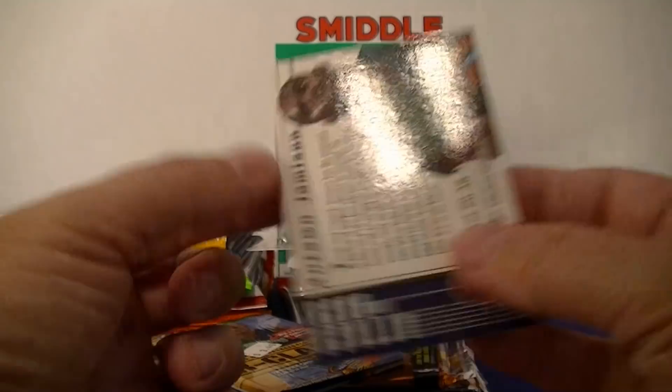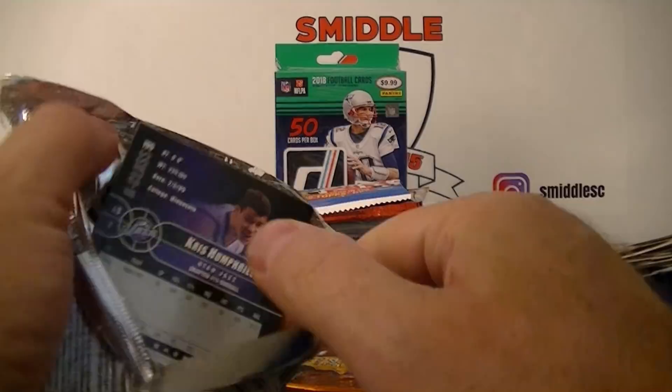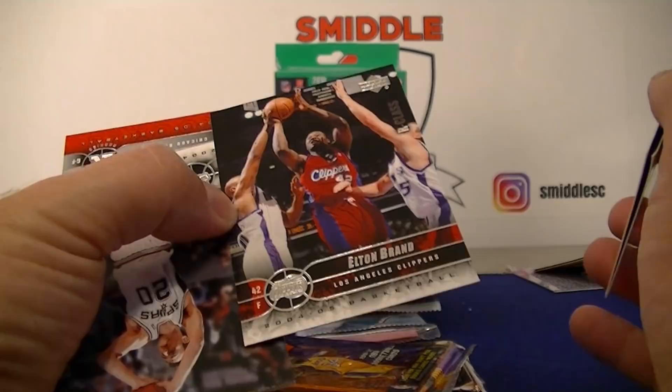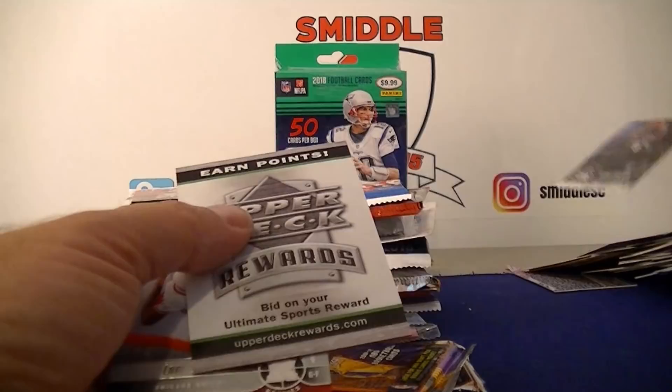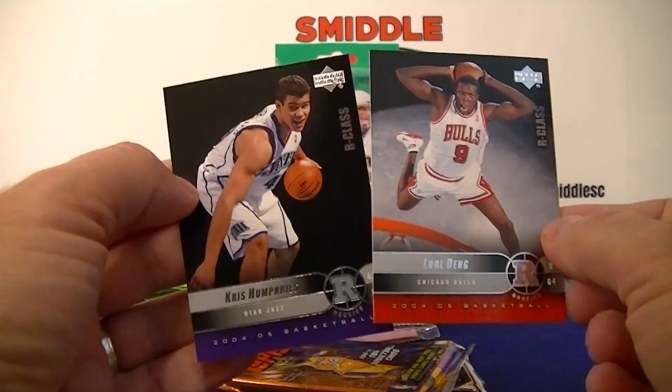2004-2005 Upper Deck Hardcourt. Bonzi Wells, Antawn Jamison, Elton Brand, Manu Ginobili — just retired — Chauncey Billups, Sprewell, Points card, Luol Deng rookie, and Chris Humphries rookie class. Couple of rookies in there.